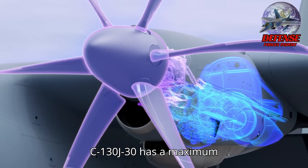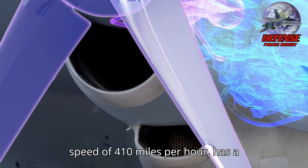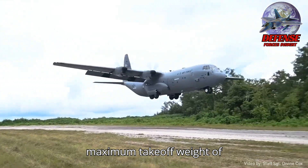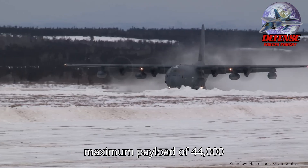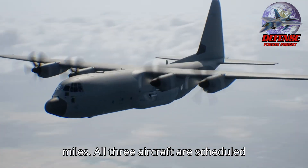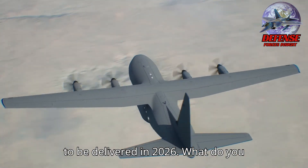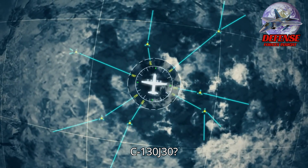The C-130J-30 has a maximum speed of 410 mph, a ceiling of 26,000 feet, a maximum take-off weight of 164,000 pounds, and a maximum payload of 44,000 pounds (19,958 kilograms), with a range of 2,100 nautical miles. All three aircraft are scheduled to be delivered in 2026.